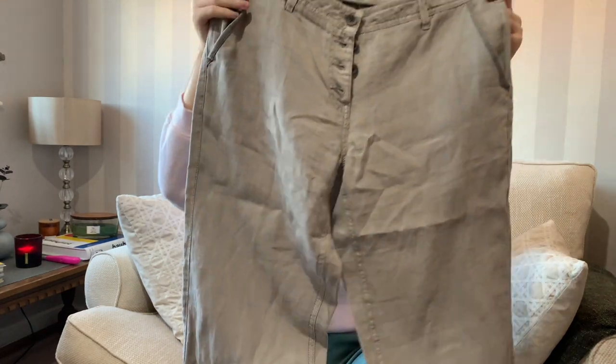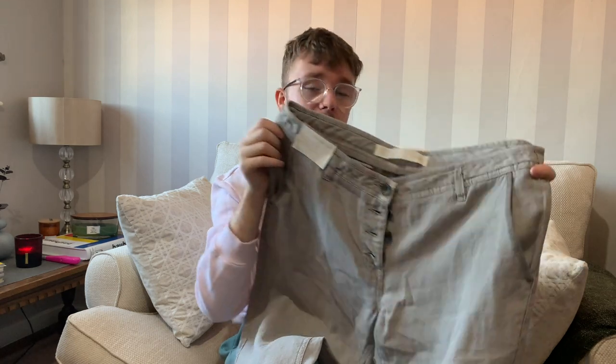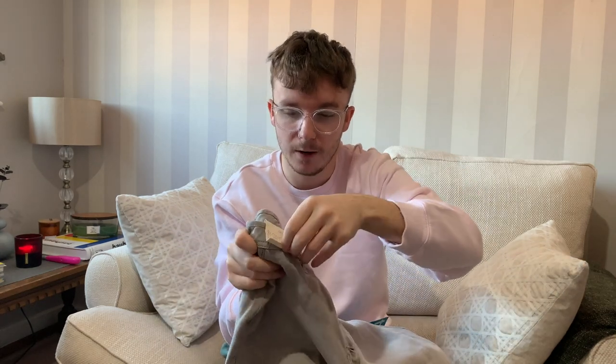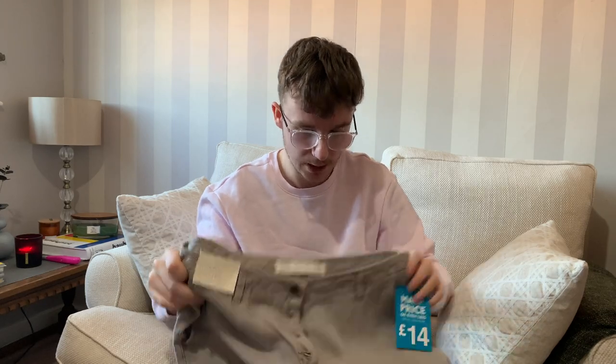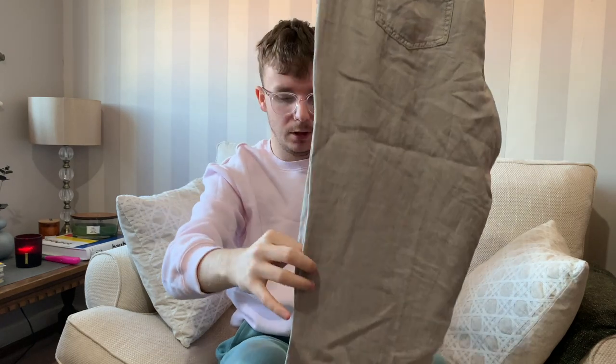Then there's a pair of Next 100% linen grey trousers, UK 14 regular length. RRP £30, they went down to £14 in the Next sale, and I got them for one pound. The good thing is it has a perforated tag, so I can remove any sign of the price - because if people know the original price they might think they're not getting much of a bargain.